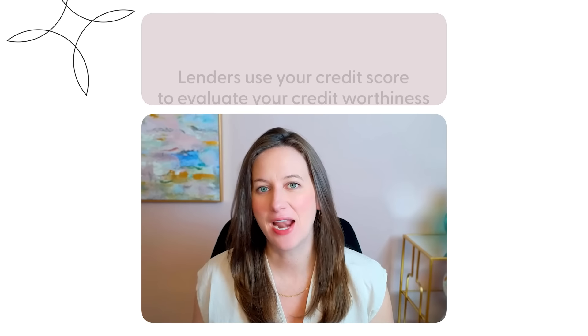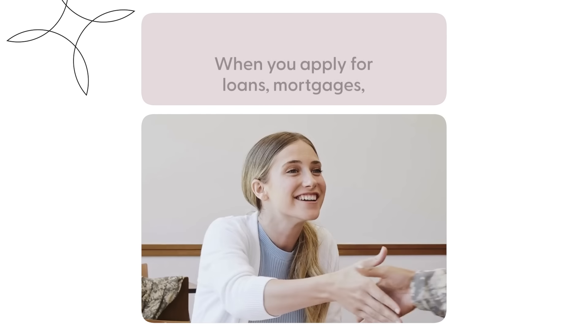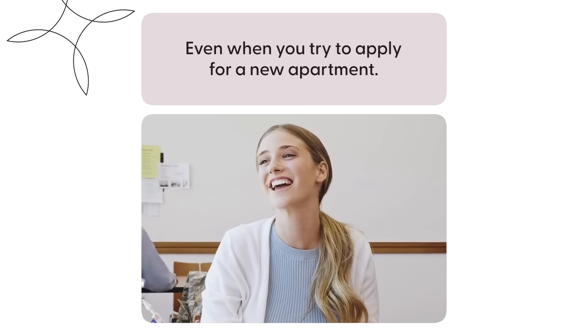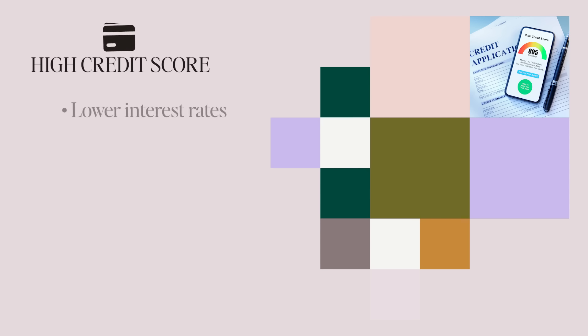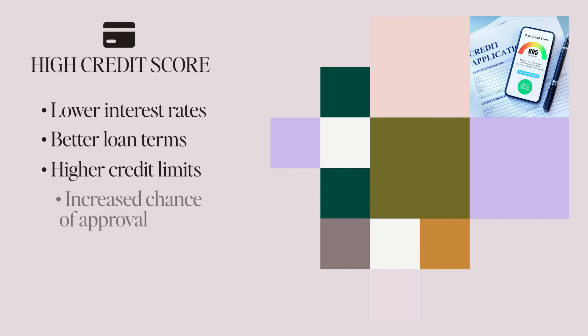Your credit score is an important financial number. Lenders use your credit score to evaluate your creditworthiness when you apply for loans, mortgages, even when you try to apply for a new apartment. A high credit score typically translates to lower interest rates, better loan terms, higher credit limits, and an increased chance of approval. All of this helps you save money and gain greater financial flexibility.